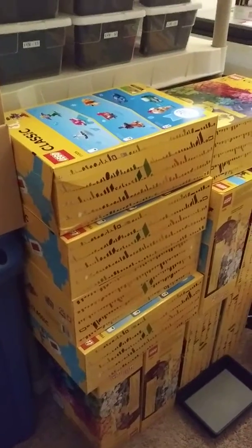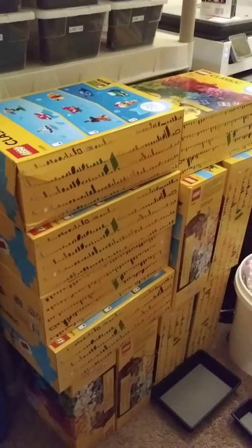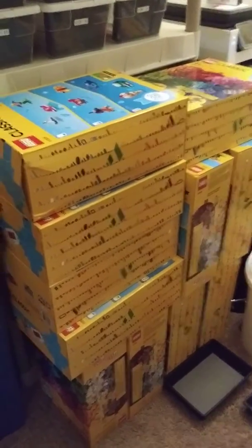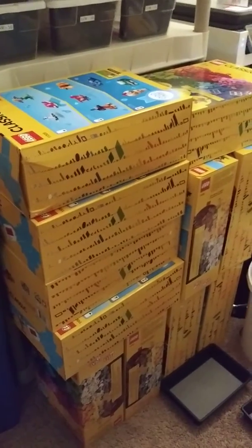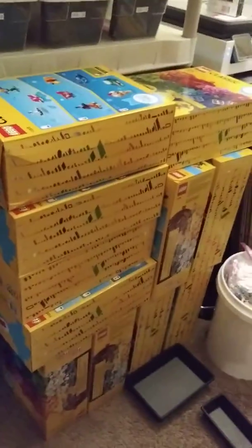Sadler Bricks here, just wanted to show you a haul we got — these boxes of mixed Legos. 20 bucks gets you 900 pieces in these; they're actually really good.